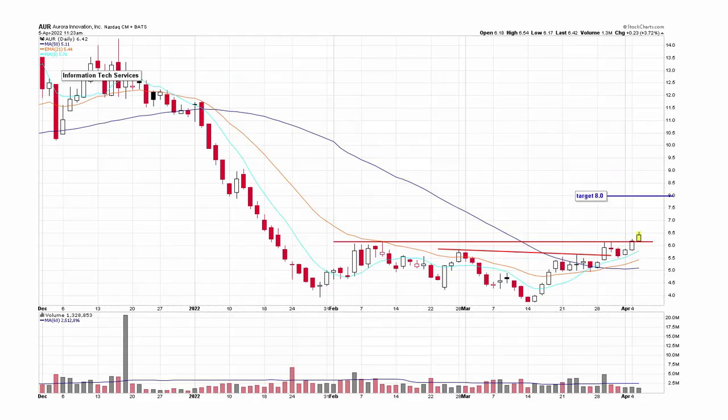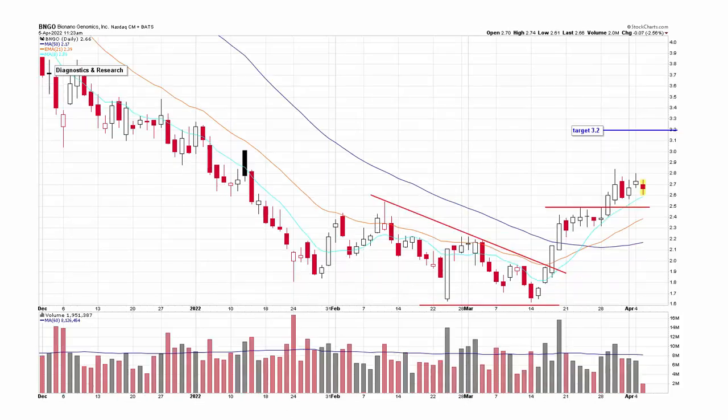Here's Aurora Innovation. Pretty decent base that goes back about two and a half months, with some positive volume surges. The stock closed above resistance yesterday and today is following through. As of right now I have a target of eight on it.